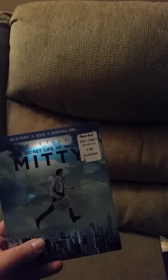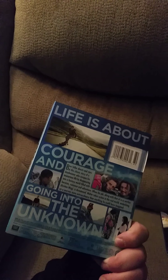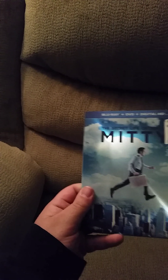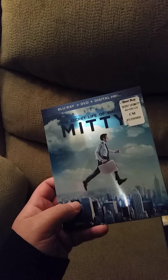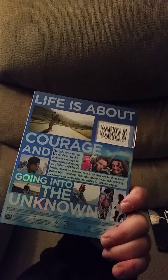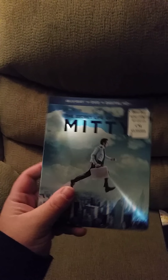I also picked up The Secret Life of Walter Mitty. I like the slipcover — it's glossy as hell, really shiny. I enjoyed it. I bought this on a blind buy, so I don't know how it is — tell me in the comments. I'll check it out one of these days on my days off or whenever my son is asleep.